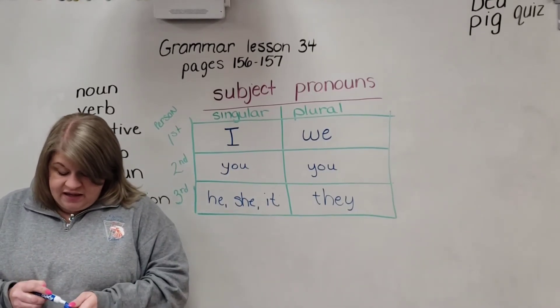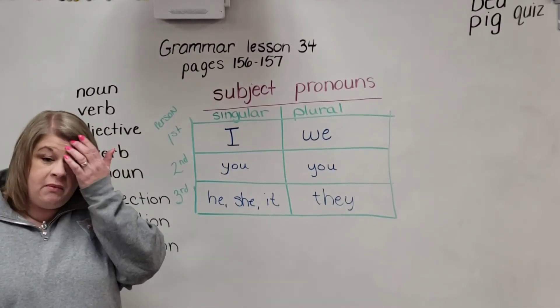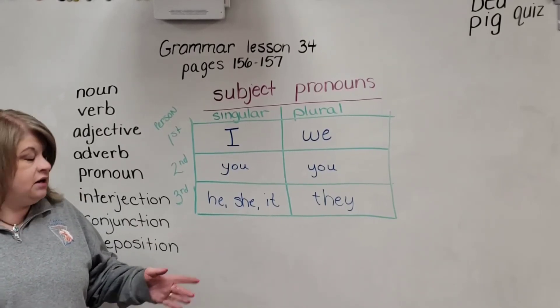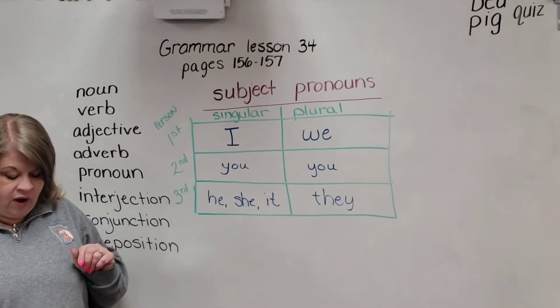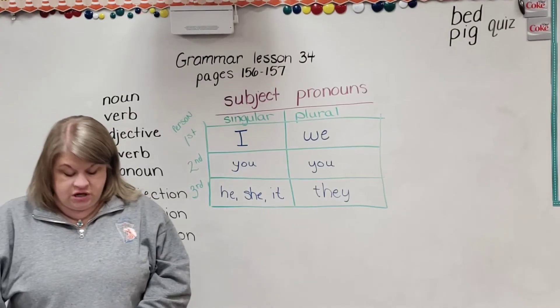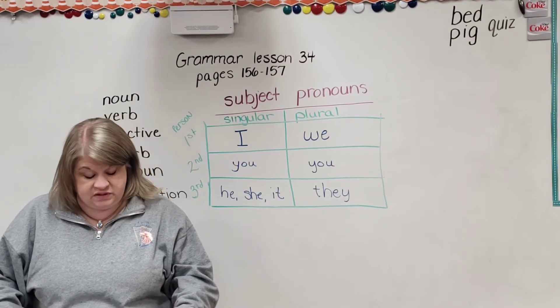So on Practice A, it says write the subject pronoun in each sentence — I'm going to modify the directions on that. I'd like you to just circle it. So on questions 1 through 10, find the subject pronoun and circle it. Go ahead and pause the video, then come back and we'll check it. All right, hopefully you finished 1 through 10 on pages 156 and 157. Let's look at these together.